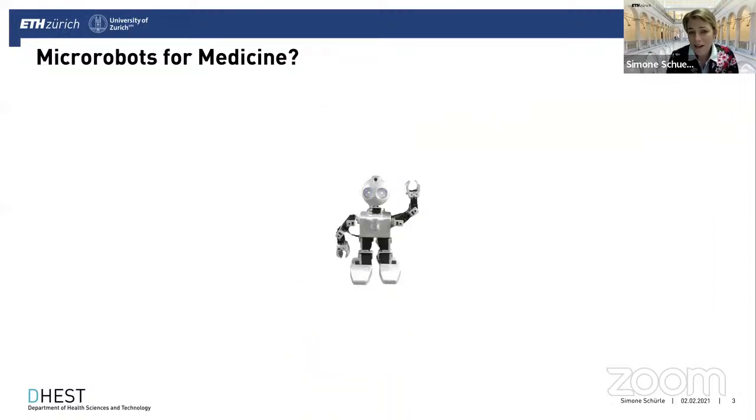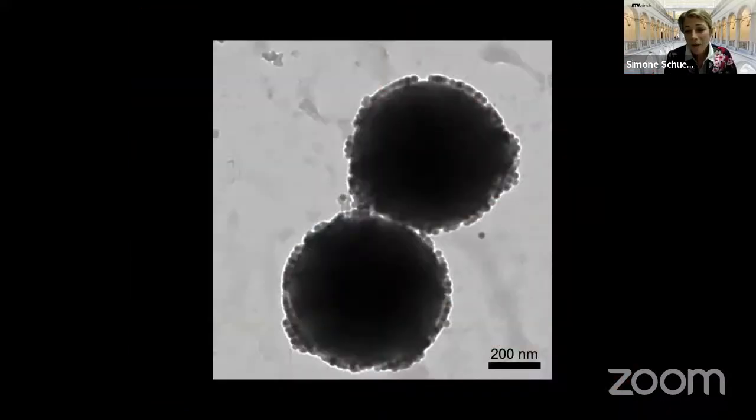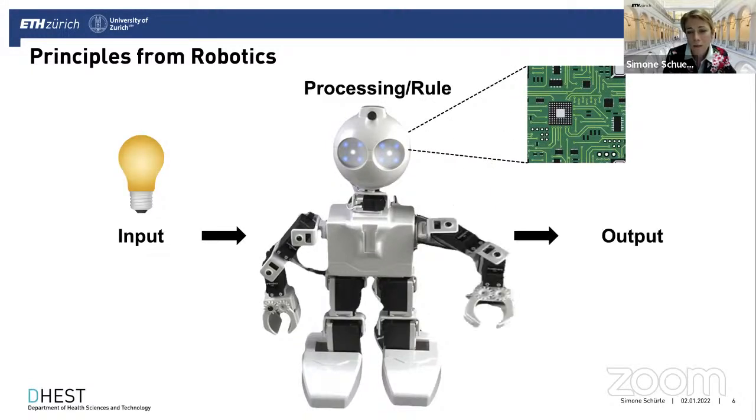How can we design and engineer microrobots for medicine? We just need to make them a lot smaller — that's apparently what many people think how microrobots look like. This is a Google search result for microrobot. But as the audience here knows, it's not how it looks like at that scale. A microrobot could much more look like this scanning electron micrograph of silica particles with magnetic nanoparticles — a system from my lab.